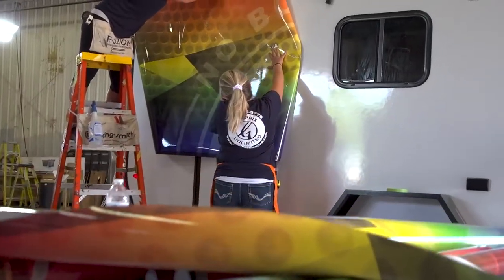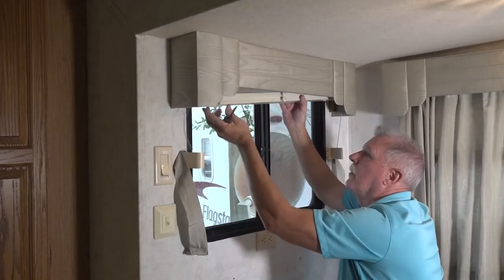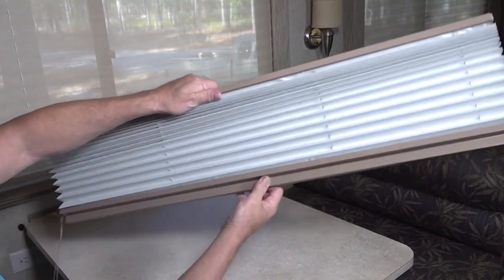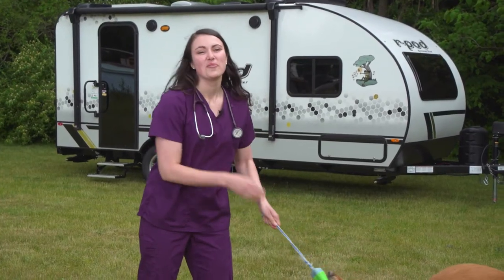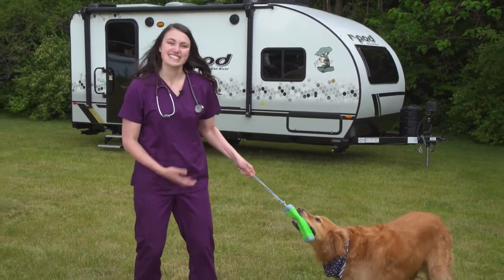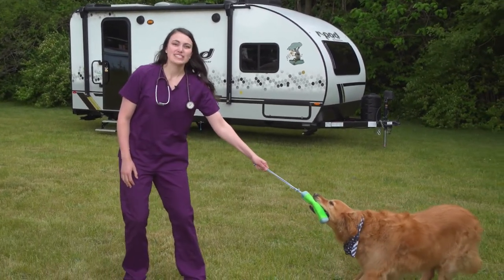Her rise in the RV industry has been nothing short of phenomenal. Then we join Mark Polk from RV Education 101 as he shows us how to turn our regular window shades into blackout shades in a matter of minutes. Later, in Paws On Board, we catch up with Dr. Fitz from FitzVet and see what traveling pet advice she has in her medicine bag for us this week.